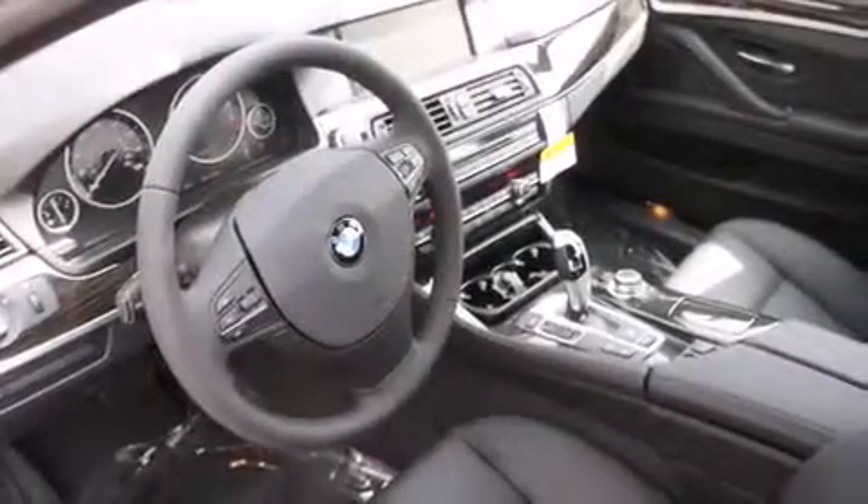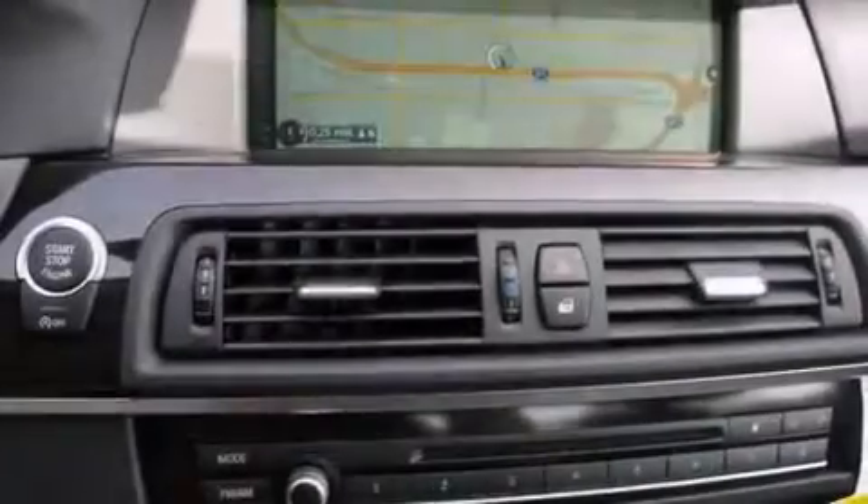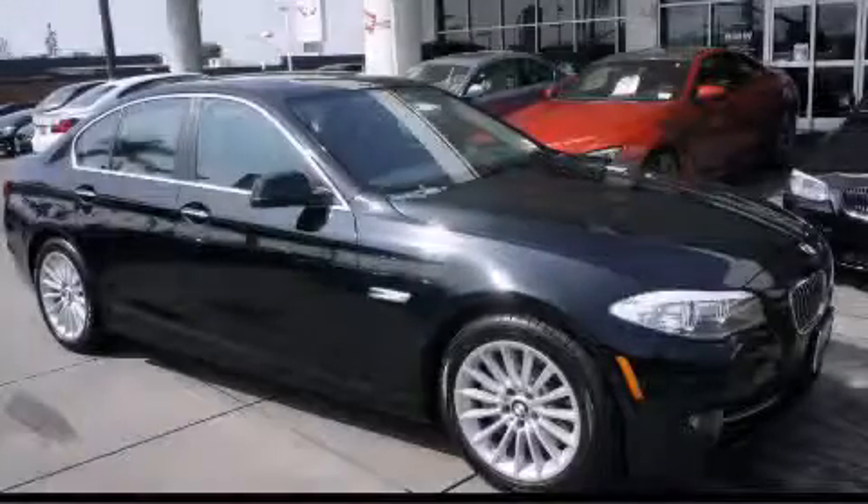With an EPA estimated rating of 30 miles per gallon on the highway, its fuel efficiency will save you time and money. This vehicle is sure to sell fast. Call in a Ranger test drive today.